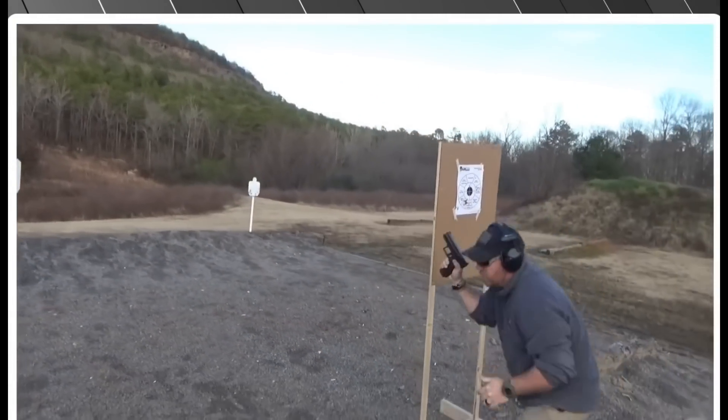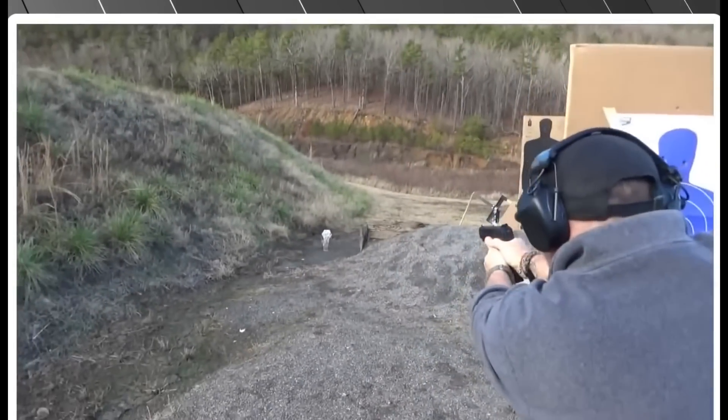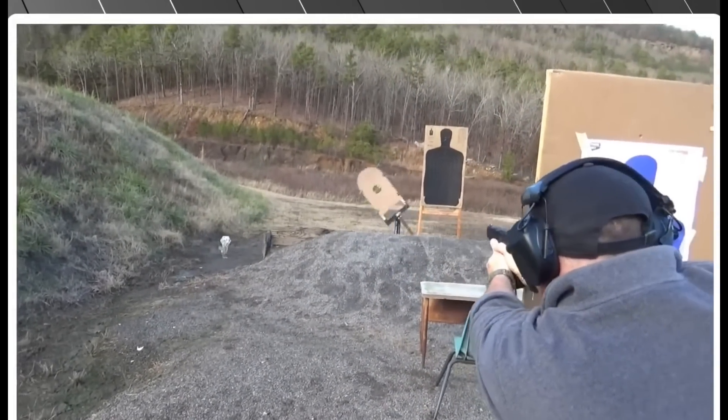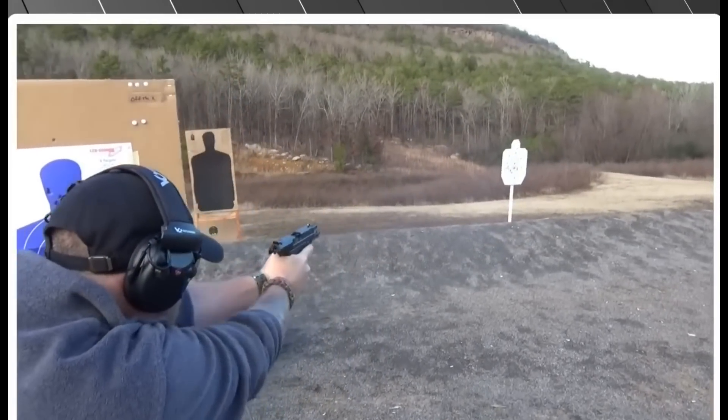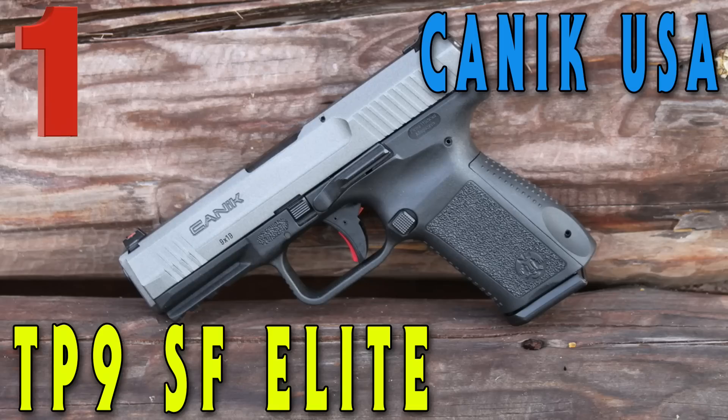If you're going to go buy any of these guns, the best one you can find for under $400 is the Canik TP9 SF Elite. It comes in at about $379, and if you get the one series, it's well under $300.